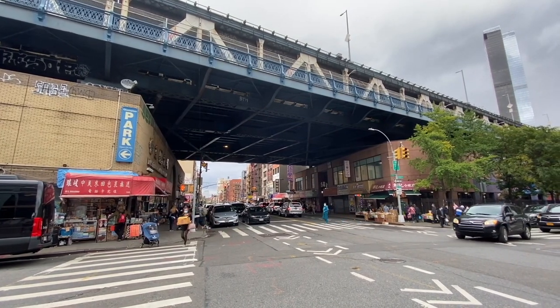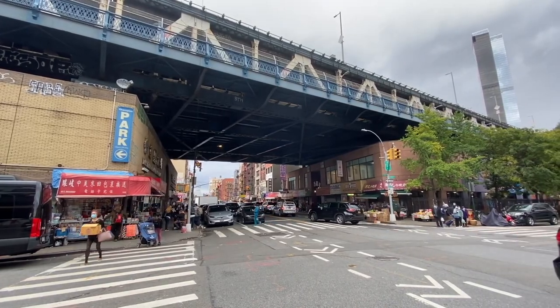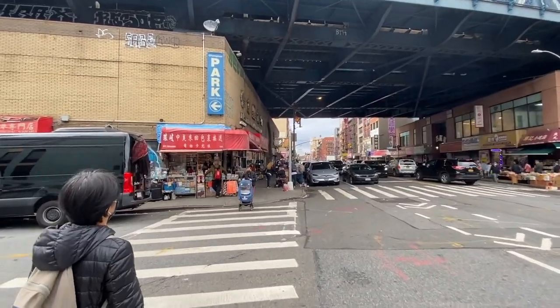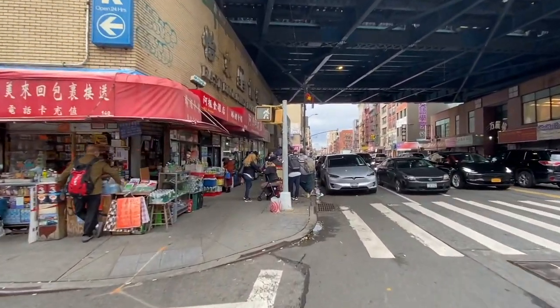You can just get a good view of the Manhattan Bridge right there — it's kind of just a nice shot. When we walk under the Manhattan Bridge, we're really getting into the heart of what would be called the Lower East Side, and that's what we're doing right now.